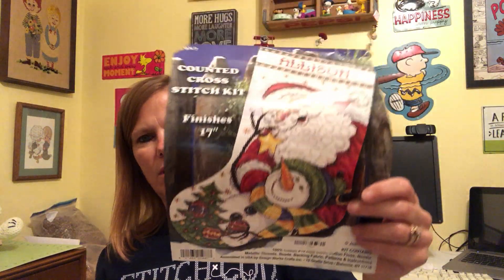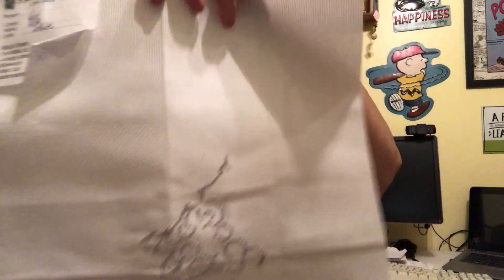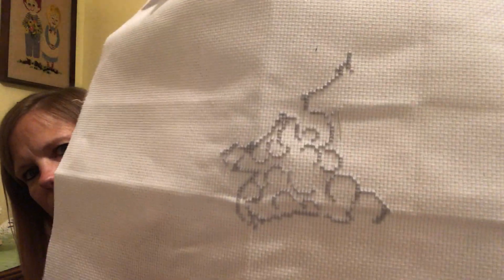I got Tori's stocking done and I've started on Char's stocking. Here's what I'm doing for her — I've been working on the gray wisps of Santa's beard. Happy with that.